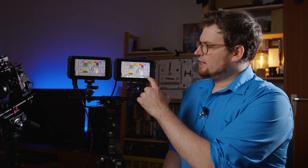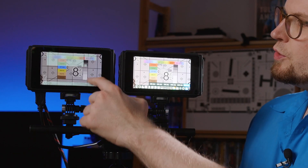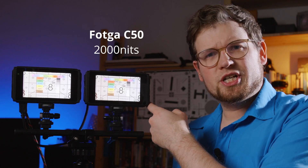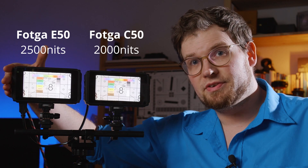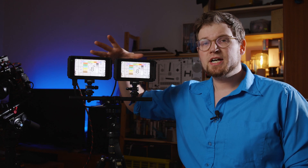First things first, I figure out the most interesting part for you guys is the actual brightness of these monitors. Right now both are only set at 300 nits, but as you can see, we can easily switch them to their high brightness modes. On the right side here you can see the C50, which has a maximum brightness of 2000 nits, and on the right side we have the E50 with a maximum brightness of 2500 nits. The difference of 500 nits is not the biggest one in real life.